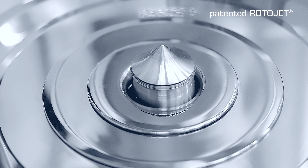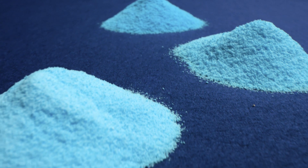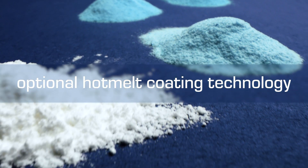The granulation line with the Rotorjet spraying system allows drying, one-stop granulation, and coating. As a further option, the Ventilis technology also offers the possibility of hot melt coating processes for a variation of hot melt coating products.